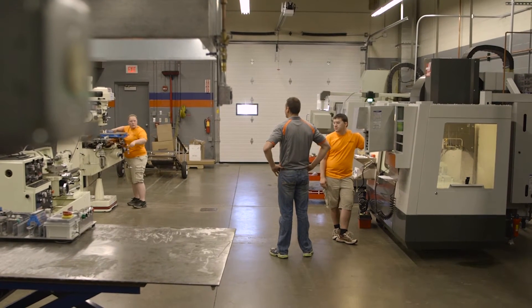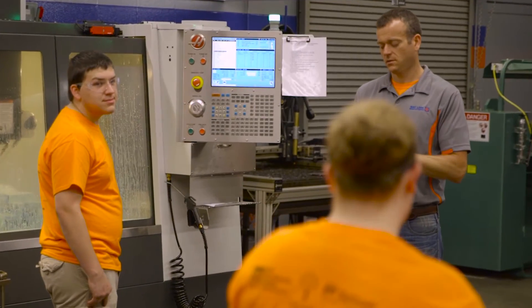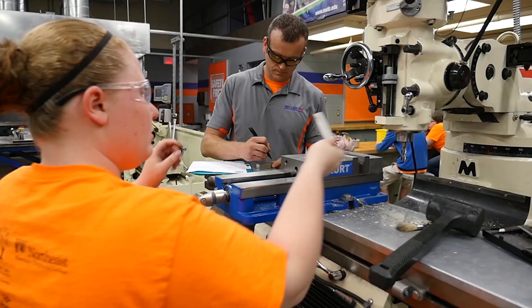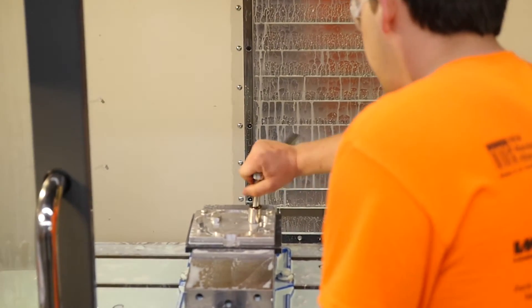The students have been trained on making sales calls and even making cold calls to companies that we've never contacted before — marketing, the accounting side of running a business. We have to depend on each other to get certain aspects of the jobs done so we can accomplish them on time.